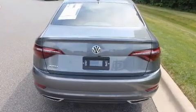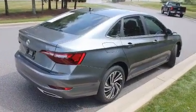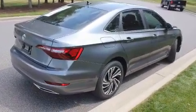Volkswagen prioritized comfort and style by including a built-in garage door transmitter, heated and ventilated seats, and a split-folding rear seat.